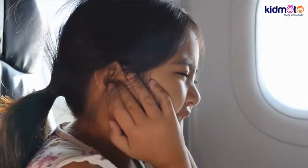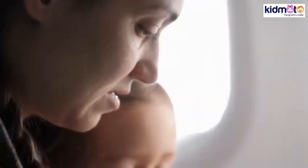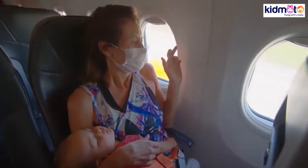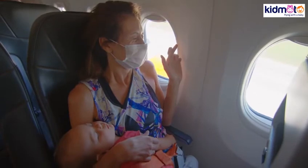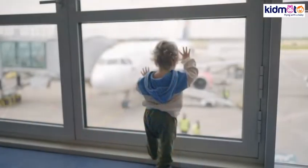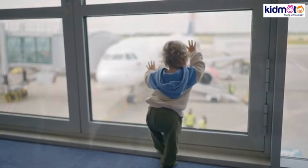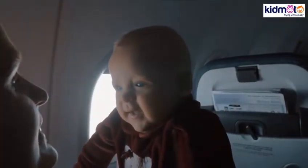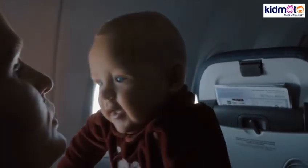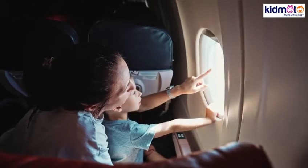6. Covering the ears with the hands is a sure sign of pain. This is a dead giveaway that you have to do something about it immediately. 7. Baby earplugs for flying or earphones are great companions in these situations. First of all, it stops more pressure from entering the tubes. Most pieces have built-in filters that control changes in pressure. Some earplugs are designed only for children.